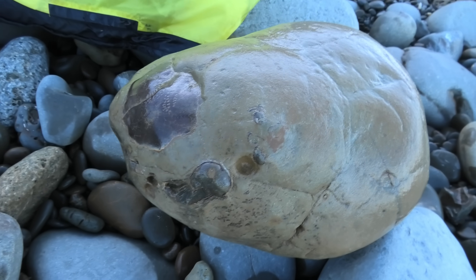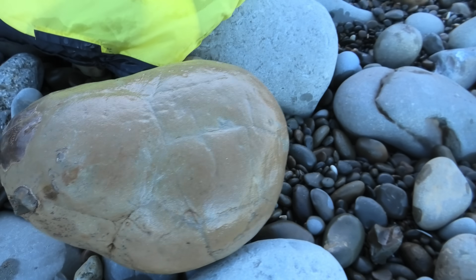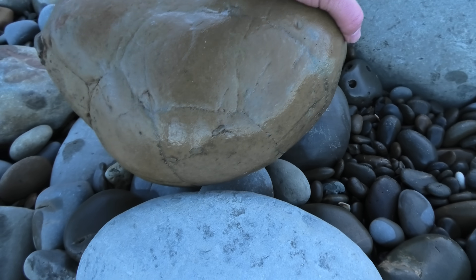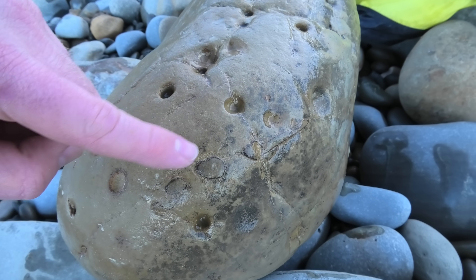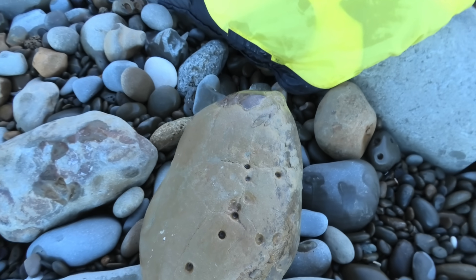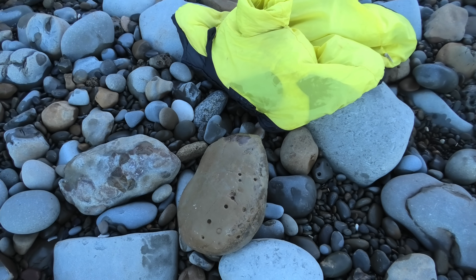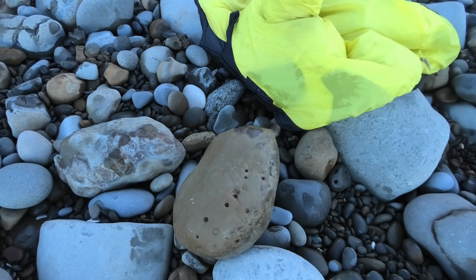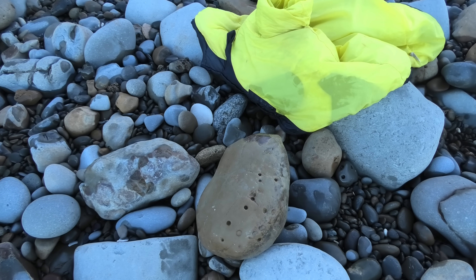I've cleaned it up a bit more just to get some of that mud off, and you can see that crab really clearly now. If I come around to this side, those are the legs there — one, two, three — and even clearer on this side: one, two, three and there's the fourth one. What I'm going to do now is just wrap it up in my jacket so it doesn't get damaged in the bag. That's a weighty crab — I'm going to guess 25 to 30 kilograms.